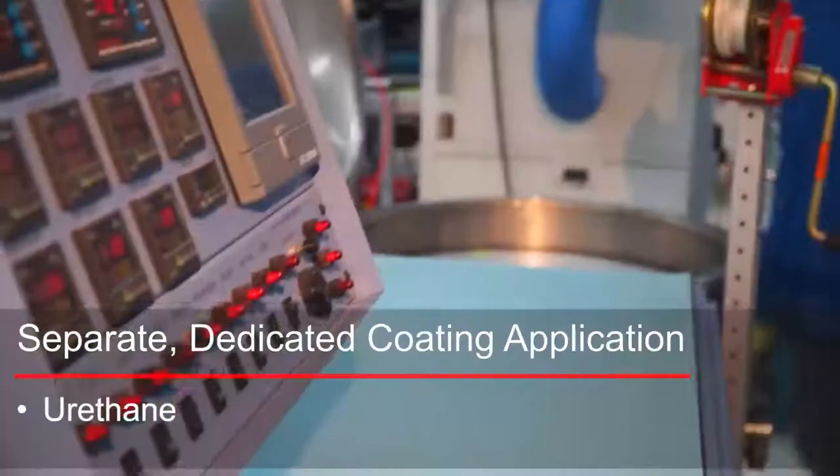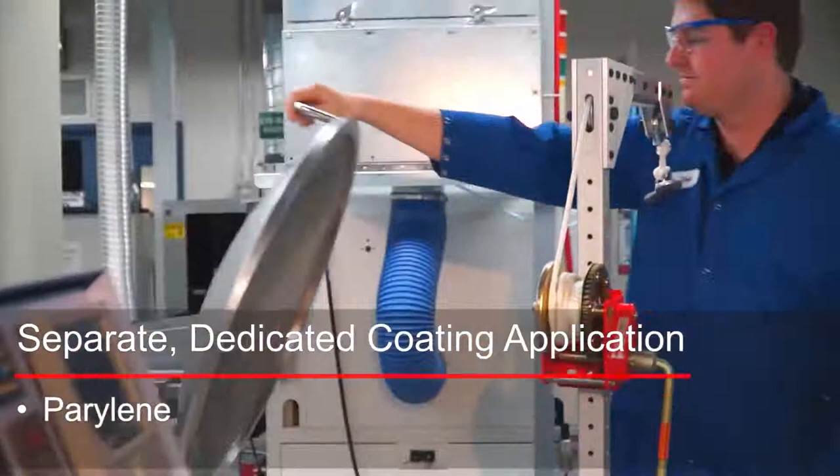We do lead-free and leaded, and we are also RoHS compliant. We have three types of conformal coating: acrylic, urethane, and parylene.